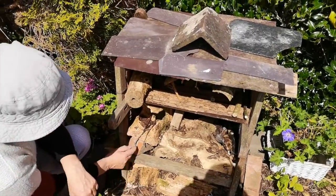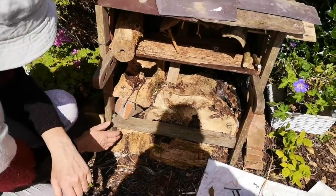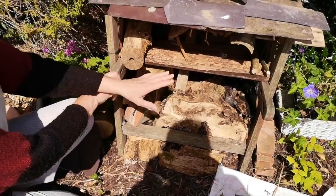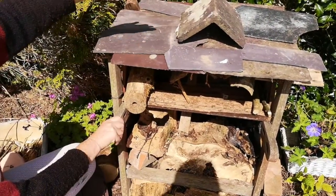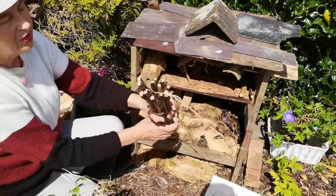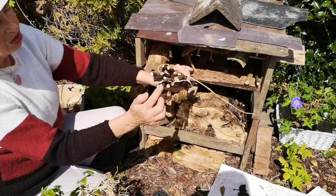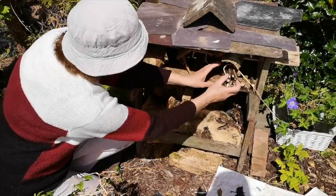Some terracotta pots — frogs like to come in here to the bottom, into the shady place. If you're building one of those in your garden, place it south-facing, near a hedge or a tree. I picked all these bundles — this was from last year, from echinops. They're a lovely thistle that grows in the garden, but they have perfect stems for the insects.